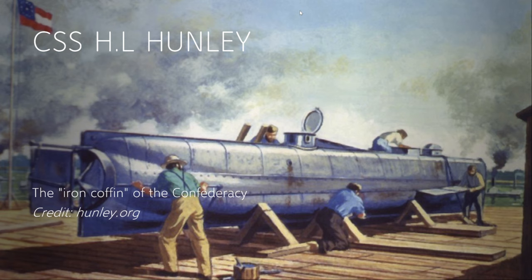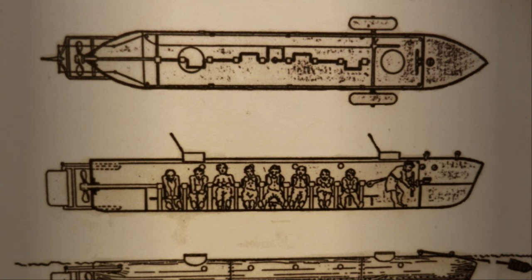It would be named for its benefactor, Horace Lawson Hunley — hence the H.L. The Hunley began her preliminary testing around June of 1863, so Gettysburg and Vicksburg had just happened at the same time. Times were increasingly desperate for the Confederacy, and the Hunley was initially designed to dive completely below her target while towing behind a floating torpedo on a 200-foot tether line.